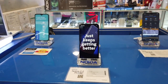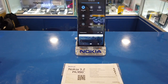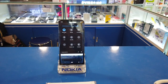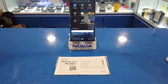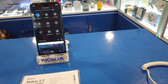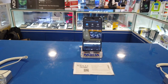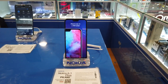The Nokia 3.2 is priced at six thousand nine hundred ninety — about seven thousand pesos. It has a 13MP rear camera and a 5MP front camera, with three years of security and three years of OS upgrades. This is the Nokia 3.2 at seven thousand pesos.